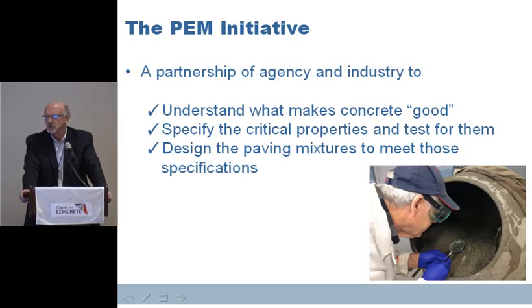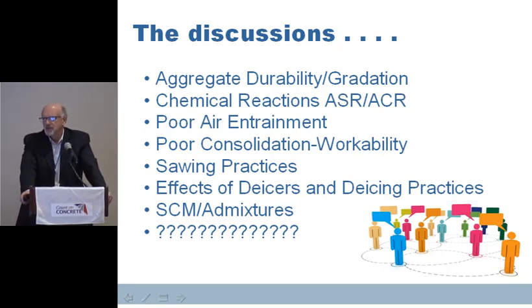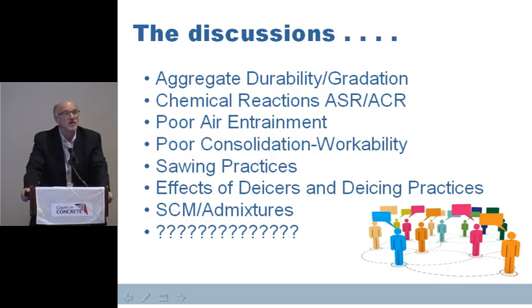Jennifer told you the goal is to make good concrete, specify the critical properties, and design the pavement mixtures to meet those specs. We had a lot of discussions — we talked in the early 2000s about aggregate durability and gradation, chemical reactions, alkali-silica reaction, ACR, poor air entrainment, poor consolidation workability, whether sawing practices might be causing some of our problems, effects of de-icers and de-icing practices, SCMs and admixtures. There was a lot to learn.